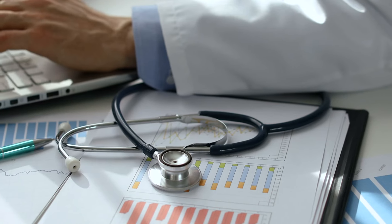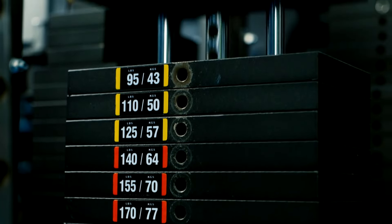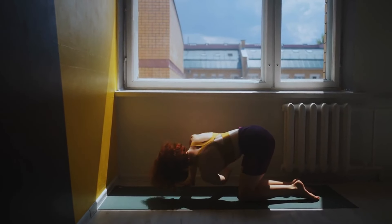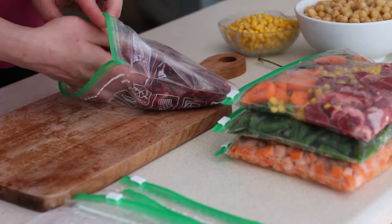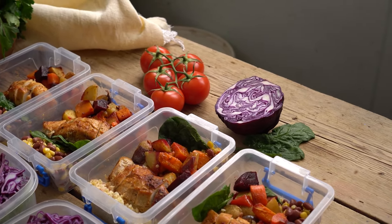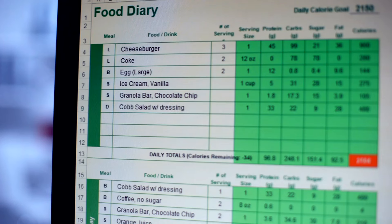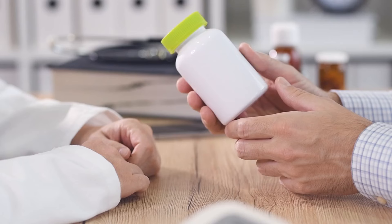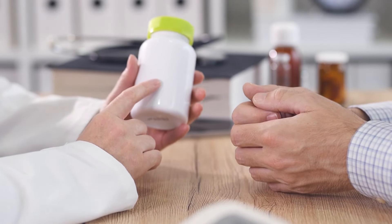Chapter 4: Health hacks on a budget. Staying healthy doesn't need to be costly. Start by focusing on home workouts — YouTube offers countless free exercise videos, from yoga to HIIT. The American Council on Exercise confirms that consistent home workouts can be just as effective as gym sessions. Meal prepping is another budget-friendly health hack: cooking meals in bulk saves both time and money, and a Harvard University study found it can save up to $500 a month on food costs. Use apps like MyFitnessPal to track your nutrition for free — it's like a personal nutrition coach in your pocket.